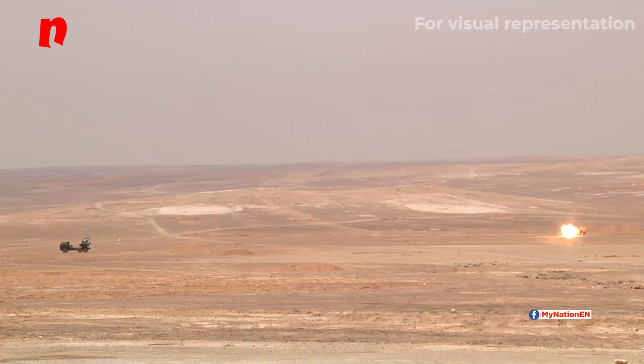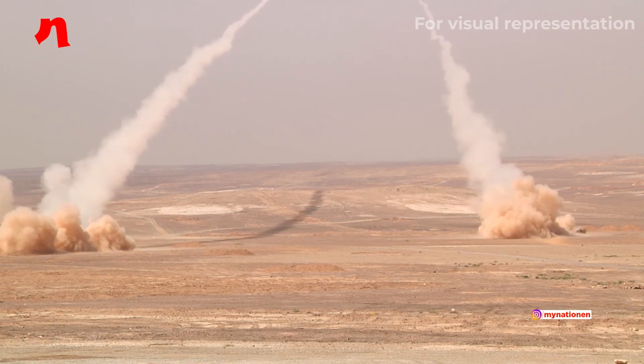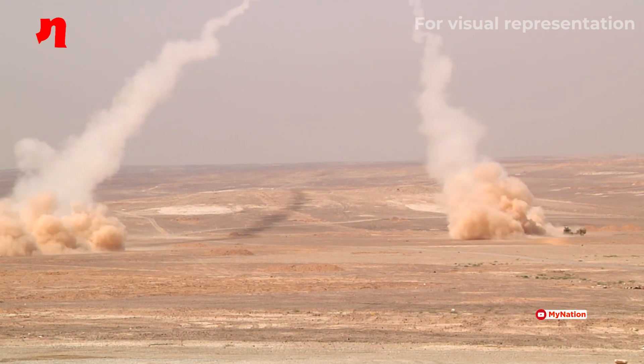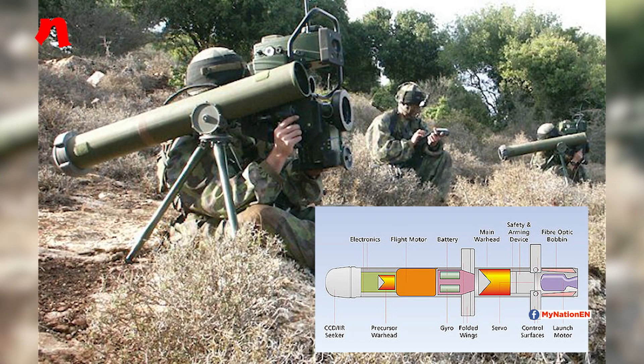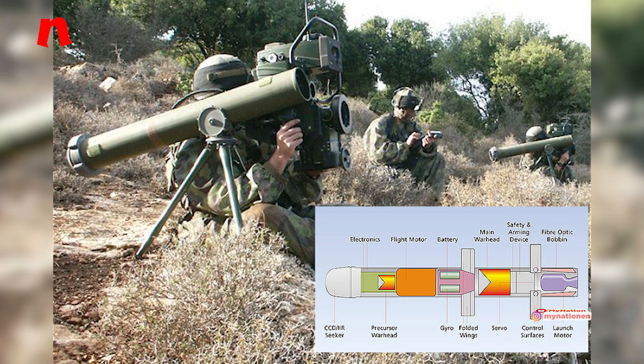The missile also has a soft launch capability, with the motor firing after the missile has left the launcher. This allows for the missile to be fired from confined spaces, which is a necessity in urban warfare. The missile uses a tandem warhead consisting of two shaped charges: a precursor warhead to detonate any explosive reactive armour, and a primary warhead to penetrate the underlying armour.